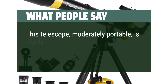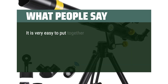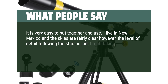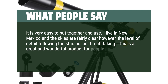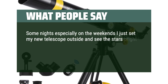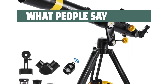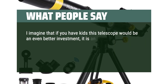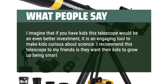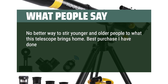It is very easy to put together and use. I live in New Mexico and the skies are fairly clear — the level of detail when following the stars is just breathtaking. This is a great product for people who don't know much about the stars. Some nights I just set my telescope outside and see the stars bright and near, their formations and immensity — it's relaxing, all made possible by this telescope. If you have kids, this telescope would be an even better investment — it's an engaging tool to make kids curious about science. No better way to stir younger and older people alike. Best purchase I've made in the last few years.